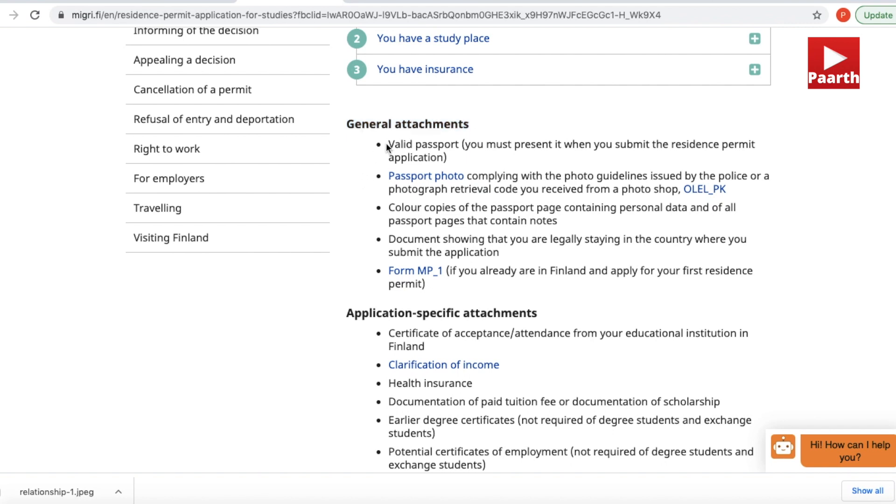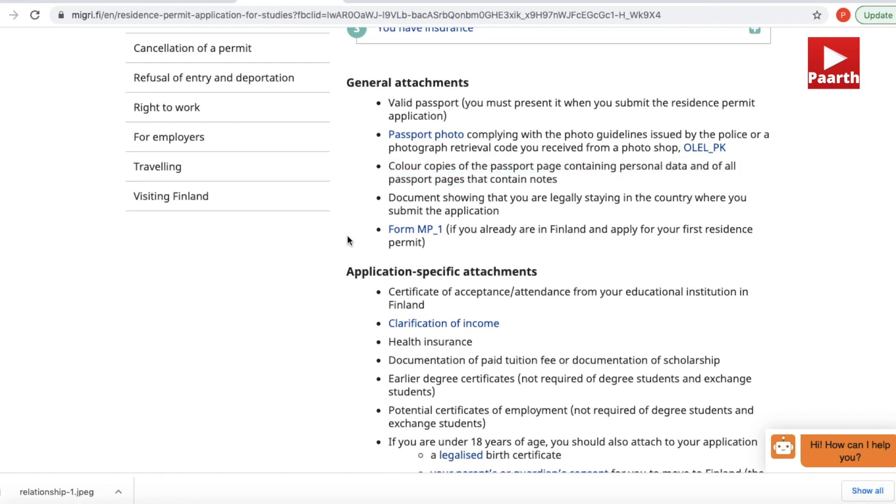You'll need a passport-size photograph — check the link in the description box for the photo guidelines on the immigration website. You'll also need photocopies of your passport's main page as well as all other pages that contain notes, and of course the passport needs to be valid. If you are applying from a country other than your home country, you must also submit a document proving you are legally staying there, for example a visa. You'll also need copies of your educational certificates, work experience letters if you have them, and your IELTS certificate if your university required it.